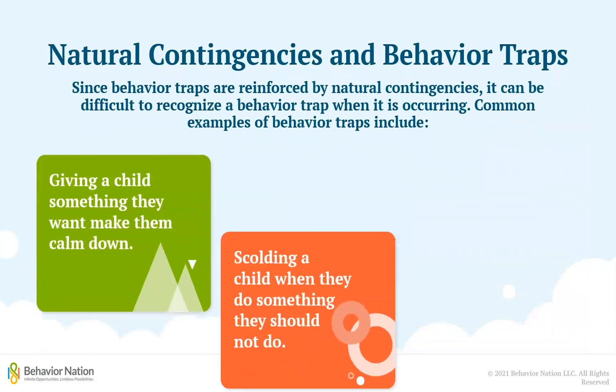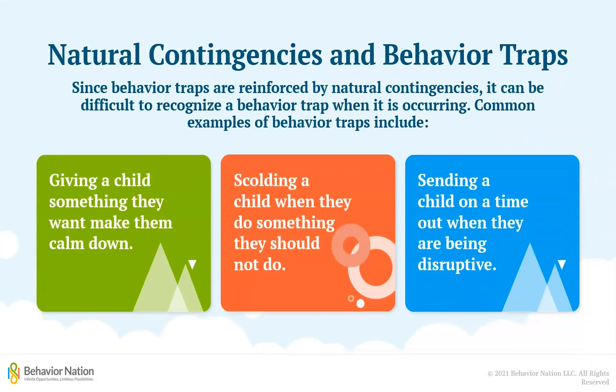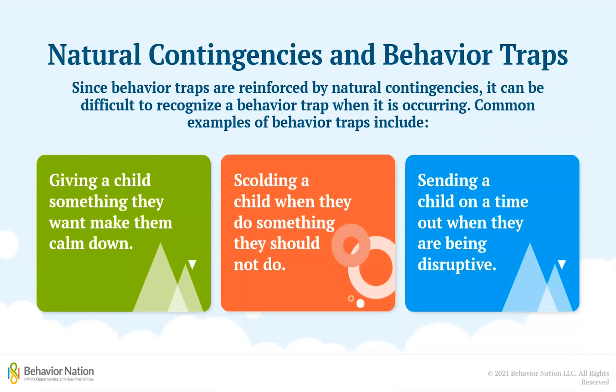So if natural contingencies can lead to good things like a child learning the value of a job well done, how do they relate to behavior traps? Well, as effective as natural contingencies can be at reinforcing positive behaviors, they can also be just as effective at reinforcing challenging behaviors.